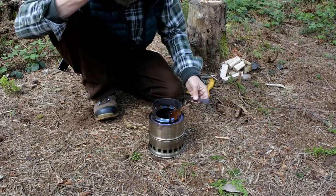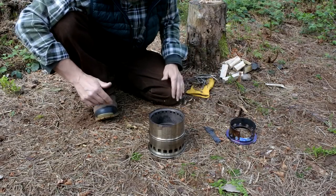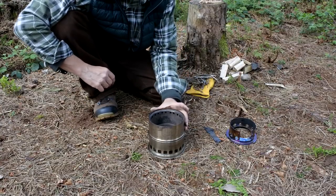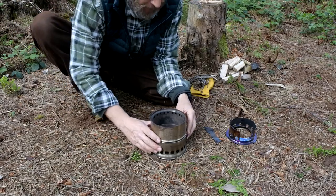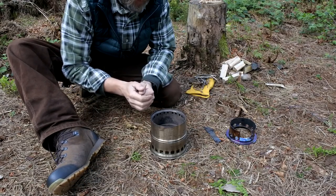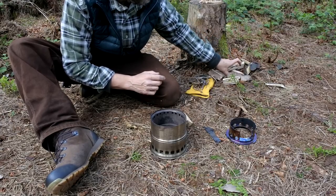Some of the comments from the original video said I was using it wrong, that I wasn't using it as it's been designed. In my opinion there are various different ways of using it - it doesn't have to be done one certain way. A lot of people say it's called a top-lit upside down stove, which it is in all fairness. Basically, if you want to make it last a long time - perhaps you're cooking a good meal or want to boil water after - you can set it up as an upside down fire.